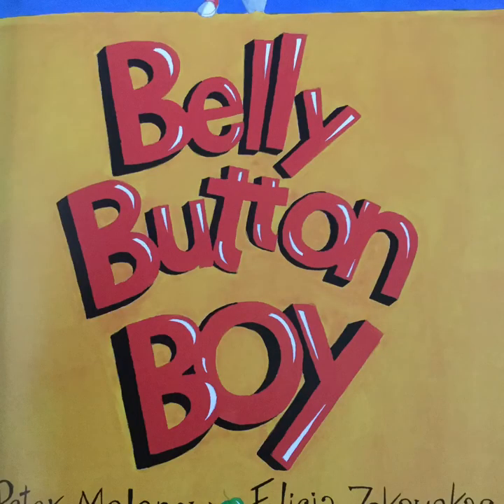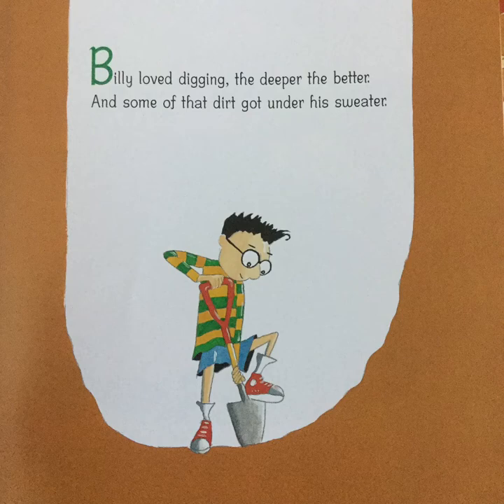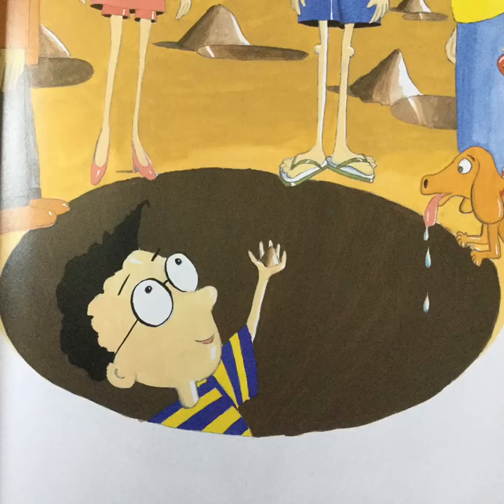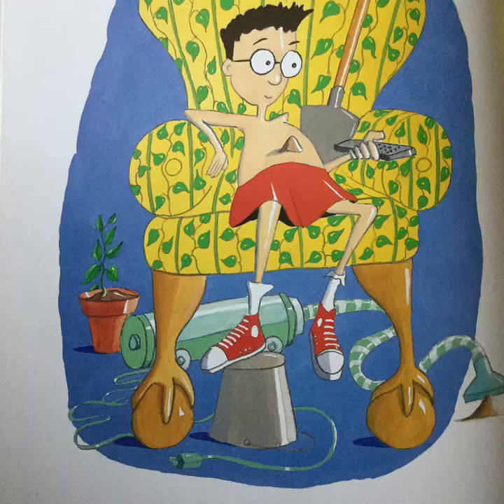Belly Button Boy, by Peter Maloney and Felicia Zakoskis. Billy loved digging, the deeper the better, and some of that dirt got under his sweater. At the beach, Billy buried himself in the sand, and even his sister would lend him a hand. When people told Billy you're covered with dirt, Billy just answered, well, dirt doesn't hurt. So soon, Billy's navel was filled like a cup with all kinds of things that boys will dig up.